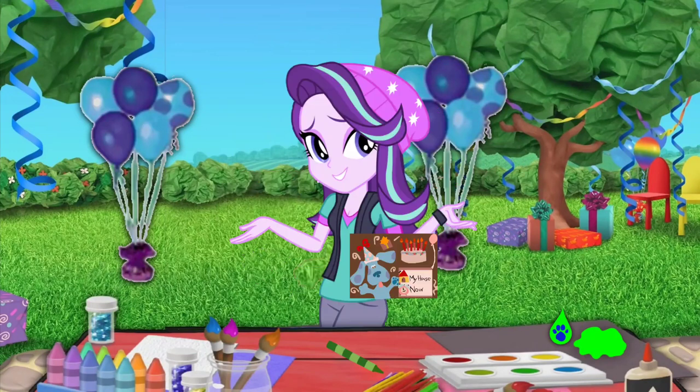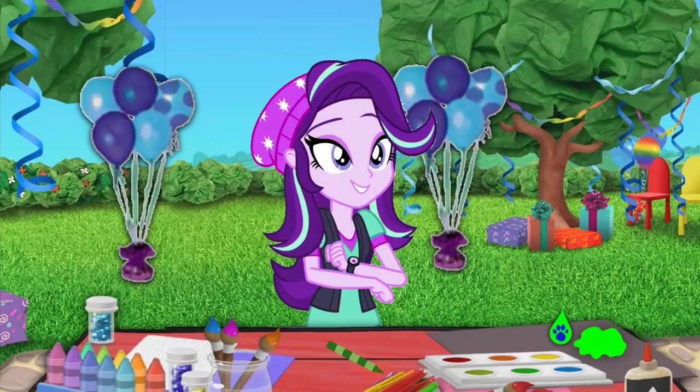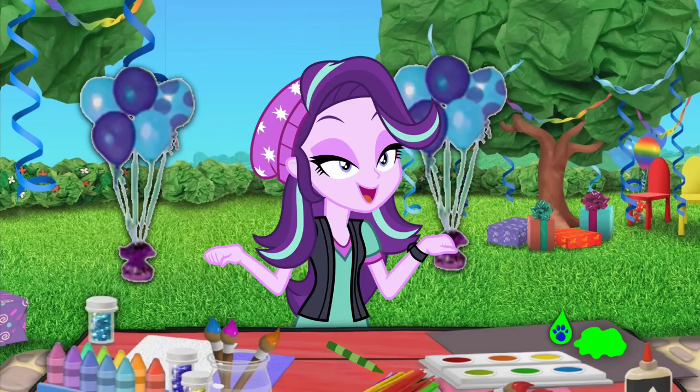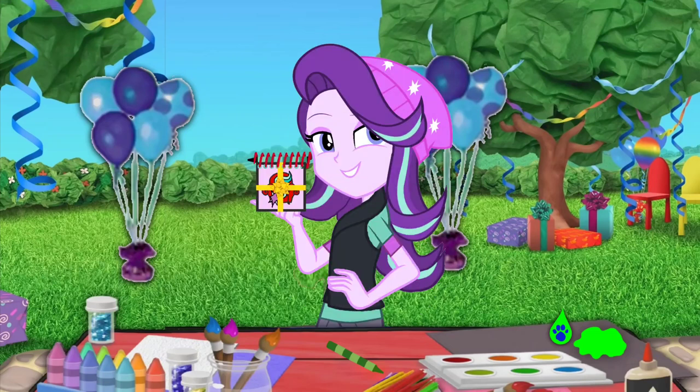A clue! All by herself — well, maybe I helped a little bit. A clue! A clue to what Blue wants for her birthday present. This is the clue — it looks like the color green. Yeah, Steve's favorite color! Okay, you know what we need? Our handy-dandy birthday decorated notebook.